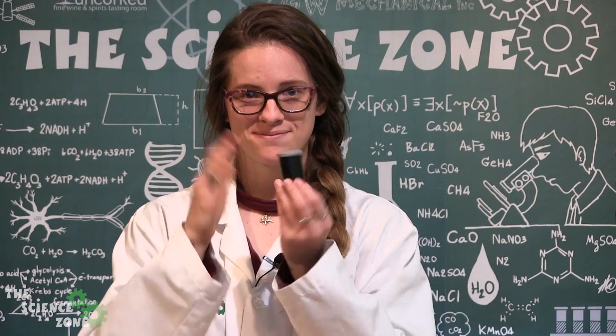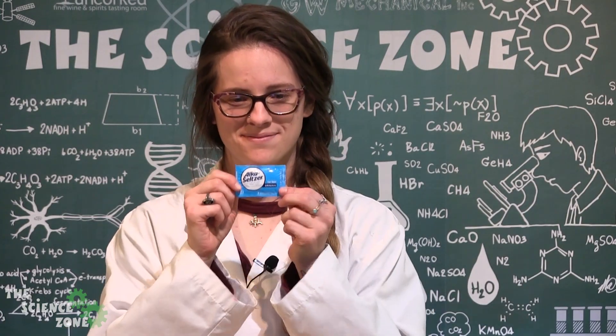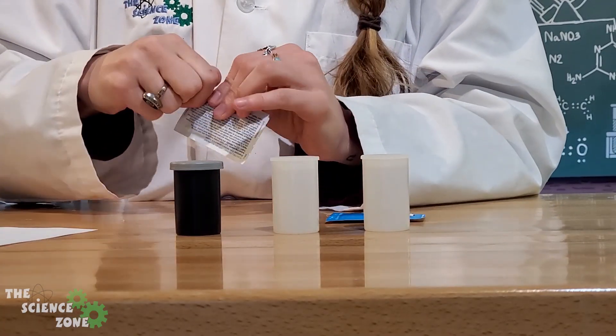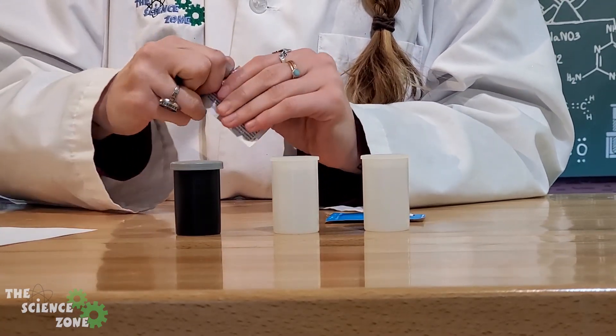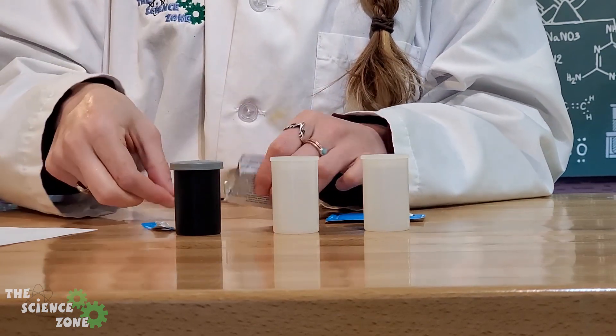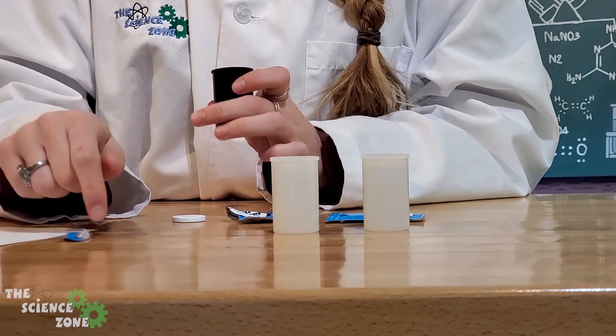Then you need that heat source — whatever is creating your energy. We have antacid tablets that are going to create that energy source. So you're going to add some water — we have warm water today to help with our experiment — adding a little bit of water to your film canister.